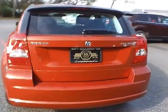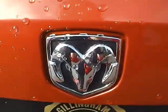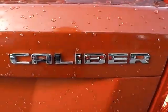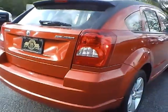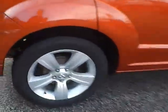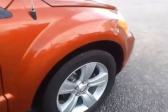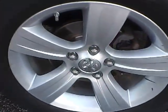As for the back of the vehicle, we have the Dodge logo in the middle, the Dodge lettering on this side and the Caliber lettering on this side. No curb rashes or scratches on the rear wheel, no dents or dings along the side, and no curb rashes or scratches on the front wheel.